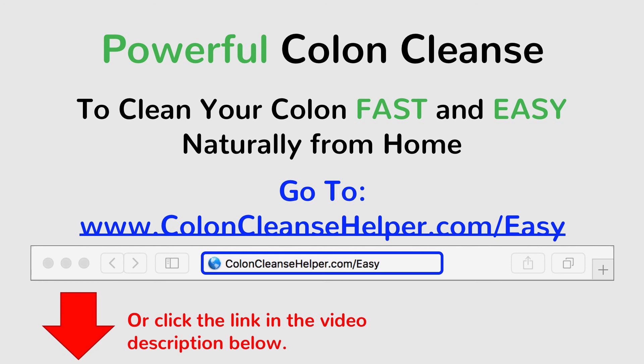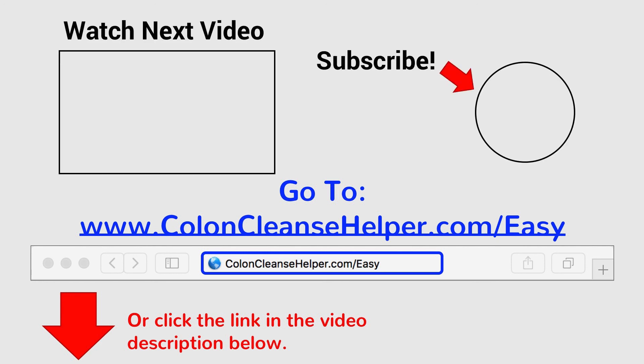My name is Sam and I hope you enjoyed this video. If you did, make sure you subscribe and hit that bell icon so you can find any video I release whenever I release them. Also, watch one of my other videos to improve your colon health. Share this video with your friends and comment below if you have any questions — I'm happy to help. I'll see you in the next video.